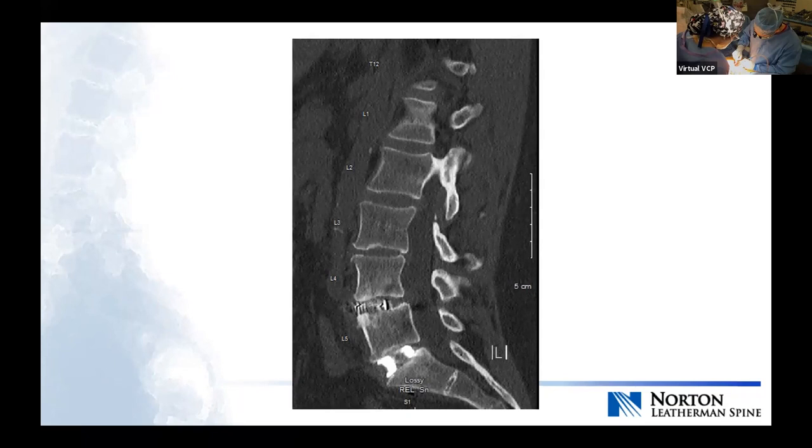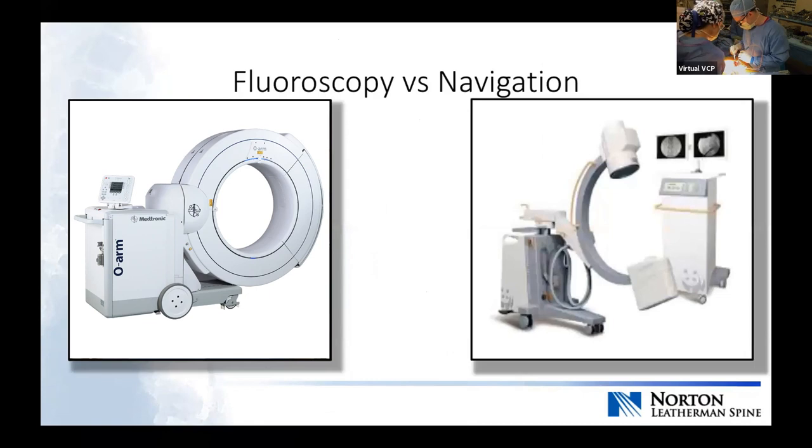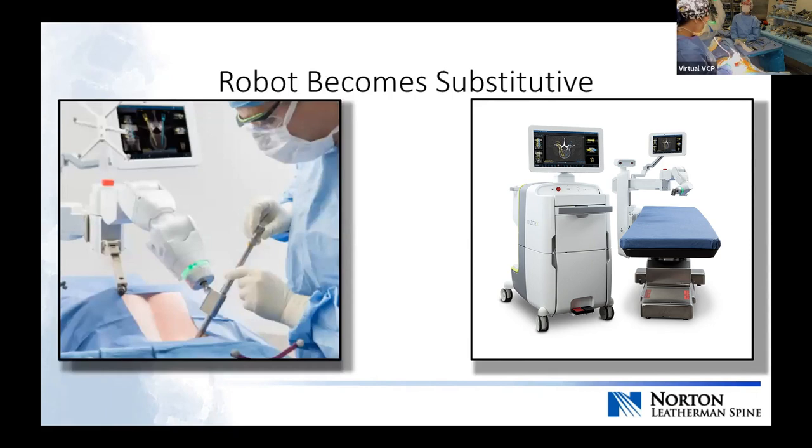A few comments on my preferred fixation for one to three levels. I fell in love with the MIDLIF approach a couple of years into practice, initially doing it with navigation and then incorporating robotics. When you think about enabling technology, you really need to pay attention to your workflow. With cortical screws, since there's no cancellous channel, nobody freehands these screws — you need some form of assistive technology, either fluoroscopy or navigation. When I incorporated robotics, it substituted for that step rather than just adding extra time. That's a good rationale for incorporating this workflow, at least to start.